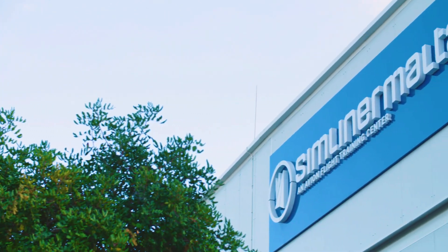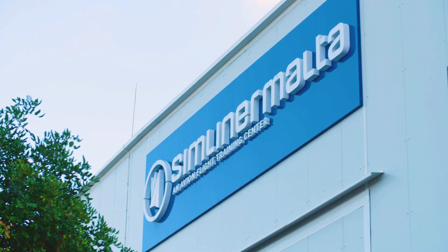Avion builds flight simulators. We run a flight school in the Netherlands and we operate this marvelous center here in Malta. Hi, I'm Peter Kulik. I'm the managing director of Simuliner Malta.